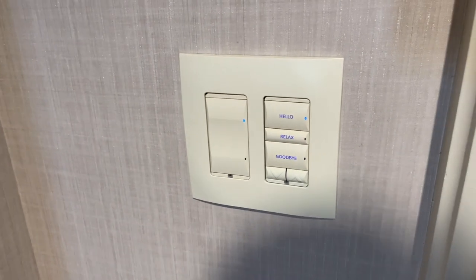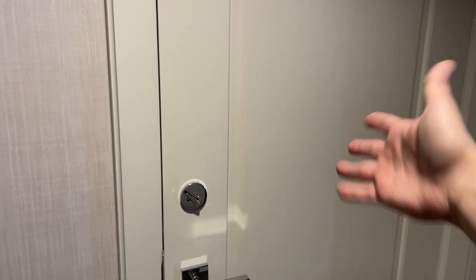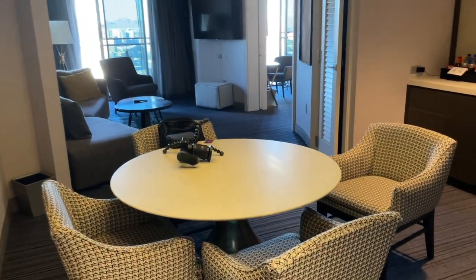As soon as you walk in the room you can control everything right here — hello, relax, and goodbye. As we go in here to the left there is a door to another room if you want to get connecting rooms. You also have a seating area right here.